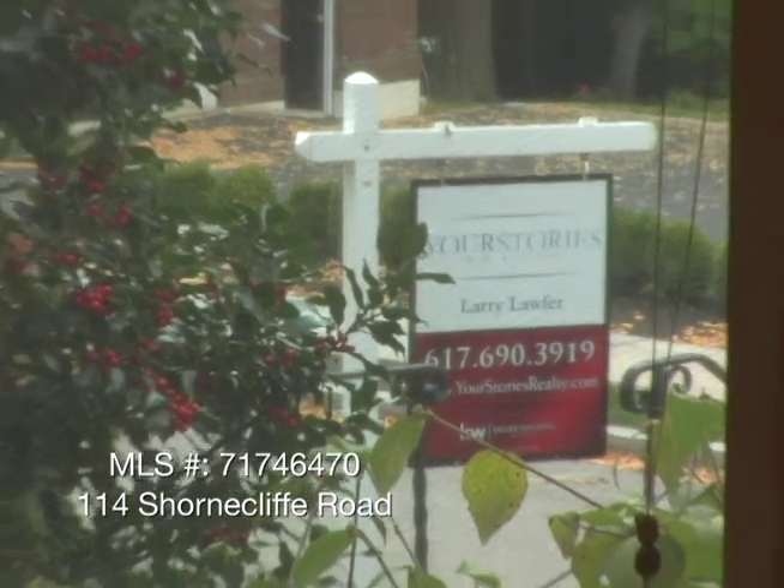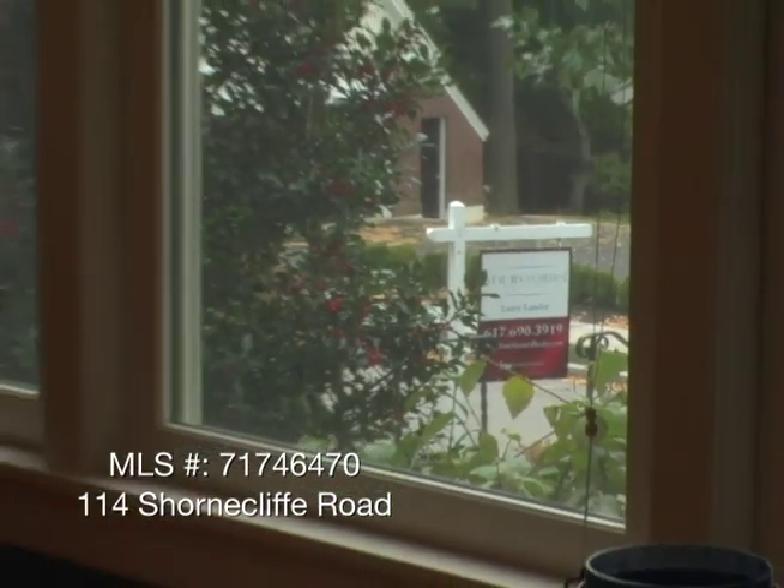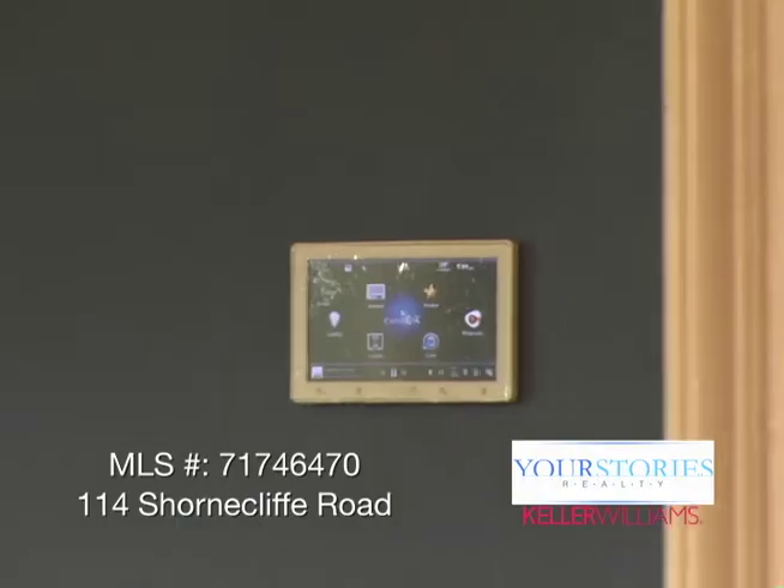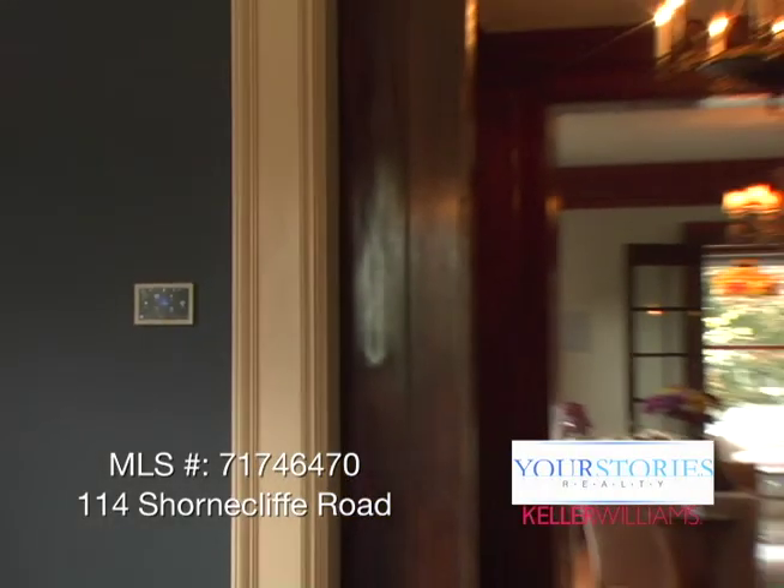Recently, we installed a home automation system from Control 4. The Control 4 system, as you can see, lets me control a large number of home systems from this spot.